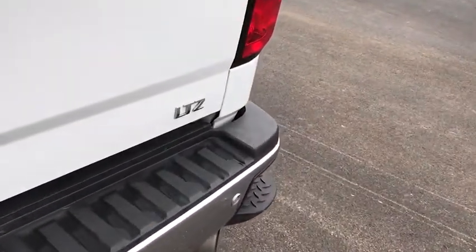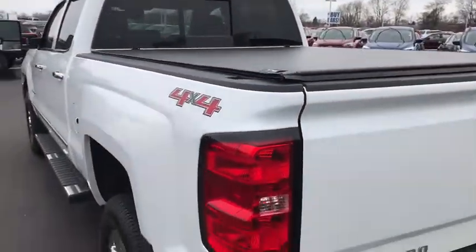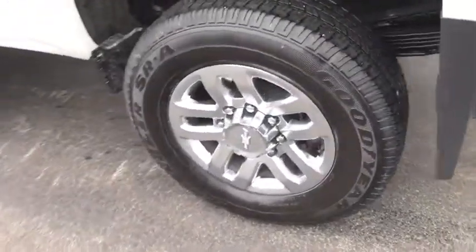Universal garage door opener, center armrest, rear window defroster, security system, power windows, electronic stability control, fog lights.